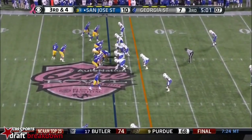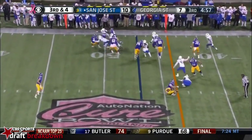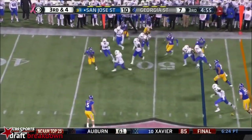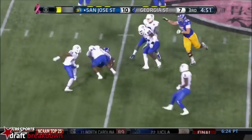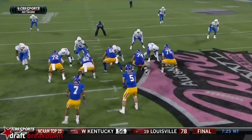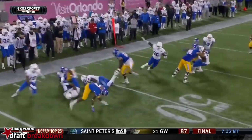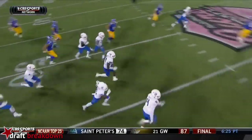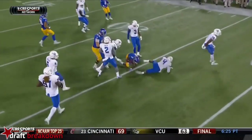Third down coming up for San Jose State. Potter shovel — Irvin, wrapped up, avoids the tacklers, cuts it back, there is a flag down. Irvin's effort there, but the sloppy penalties are starting to come up. Just so many white hats flying to the football, and even as fast as Irvin is, the flags keep coming.